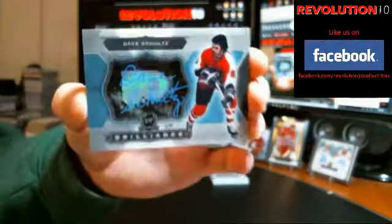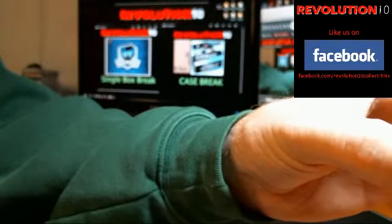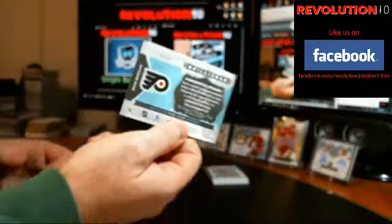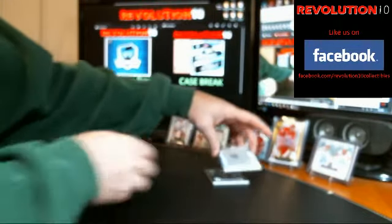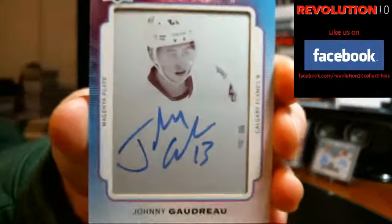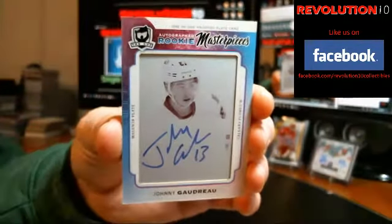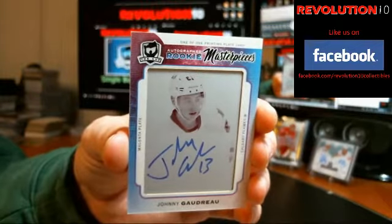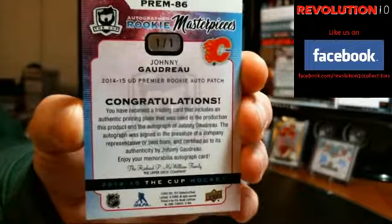And we've got a brilliance autograph. This one is going to the Philadelphia Flyers — Dave Schultz. Oh, nice. Autographed Rookie Masterpieces 1 of 1 going to the Calgary Flames — Johnny Gaudreau. And that is from Premier Auto Rookie Patch.